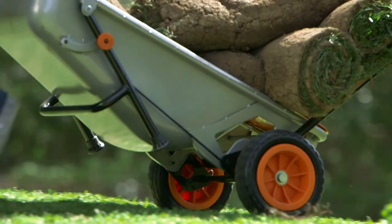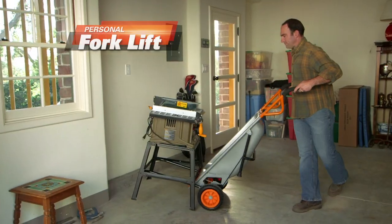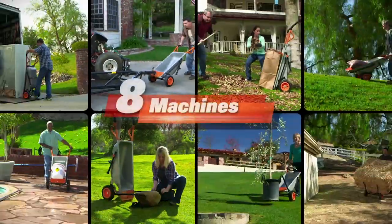And forget this. With two wheels, AeroCart has a super stable wheelbarrow. It's also a hand truck, personal forklift, rock mover — over eight machines in one.